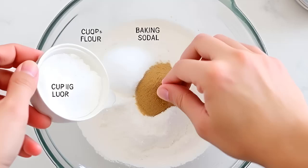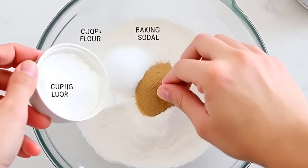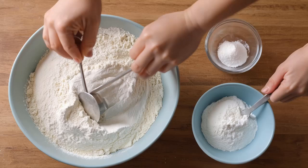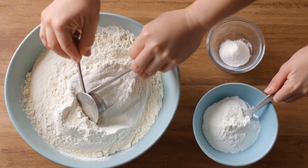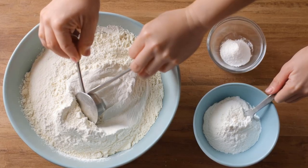Another downside is that this is an inhumane method. While baking soda is not toxic in a conventional sense, the gas buildup it causes can lead to painful, prolonged deaths for the rodents. If you're concerned about humane pest control, this is not the best option.